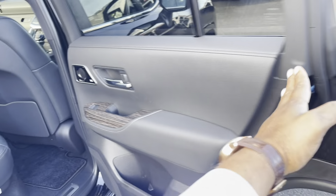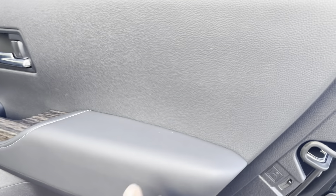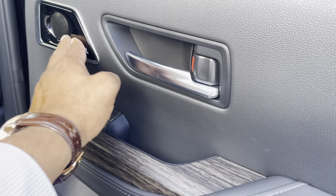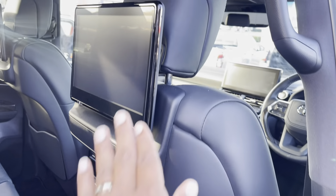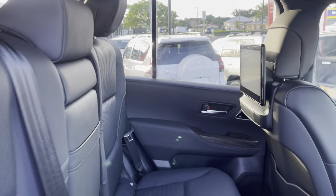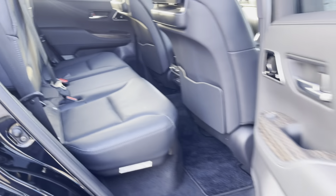Opening the driver's side rear door to check the panels — no markings. You've got leather stitching, wood grain effect, and the JBL sound system with tweeters on the kick panel. On the back of the seats are 11-inch DVD screens. Back through to the middle row, with panels for the rear seats as well.